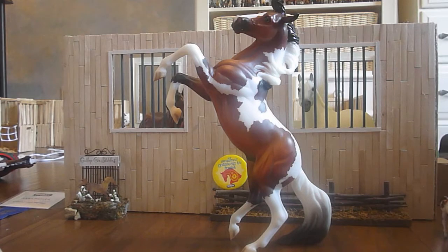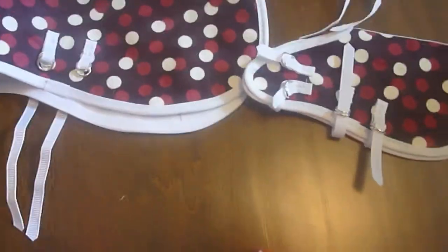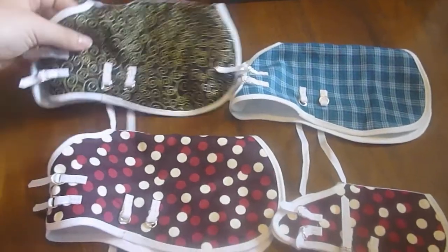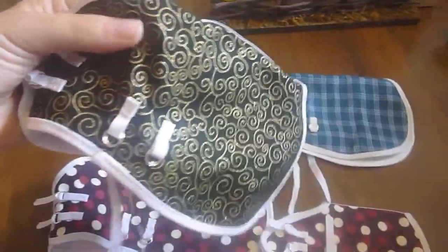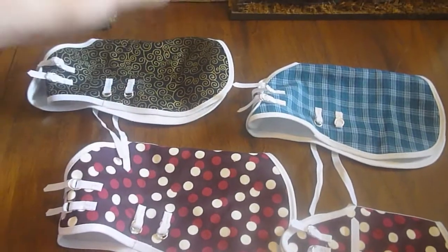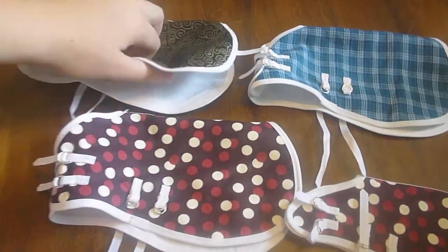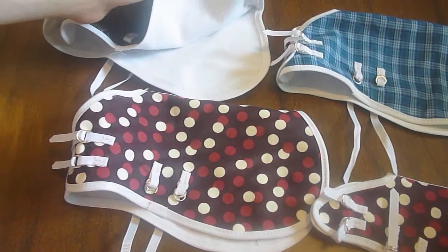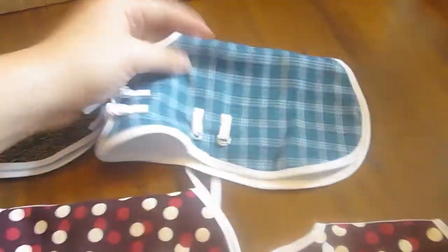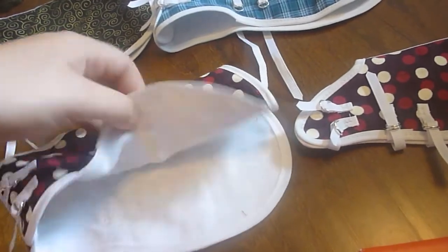Now moving on to my Briarfest purchases. At Briarfest, I went to that tack store in one of the corners and picked up four blankets — an India-looking blanket with little gold decorations, a blue plaid one, and a Marin full blanket of red polka dots. I love these blankets because they're very soft and they'll protect your model very well.